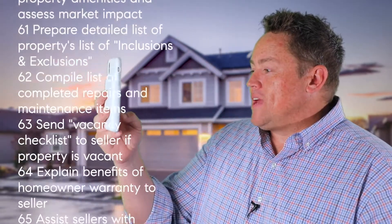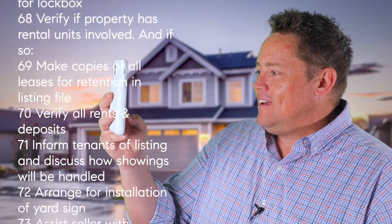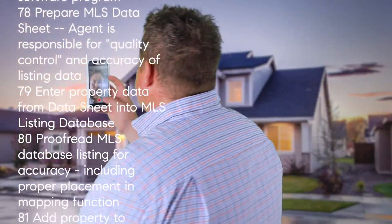Okay guys, so guess what? I have some fantastic news for you. We got that house! Are you so, so excited? Yeah, congratulations, that is fantastic. Listen, I just wanted to make sure.